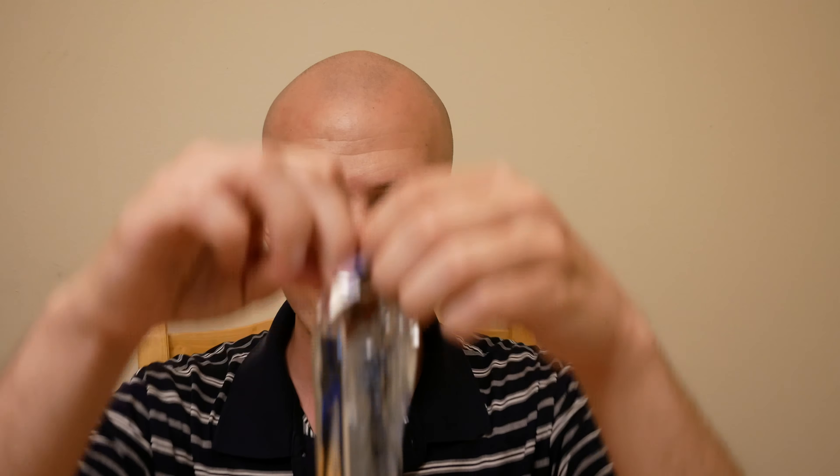I'm just gonna take one out, close the box, and open up the package. Gotta be careful.